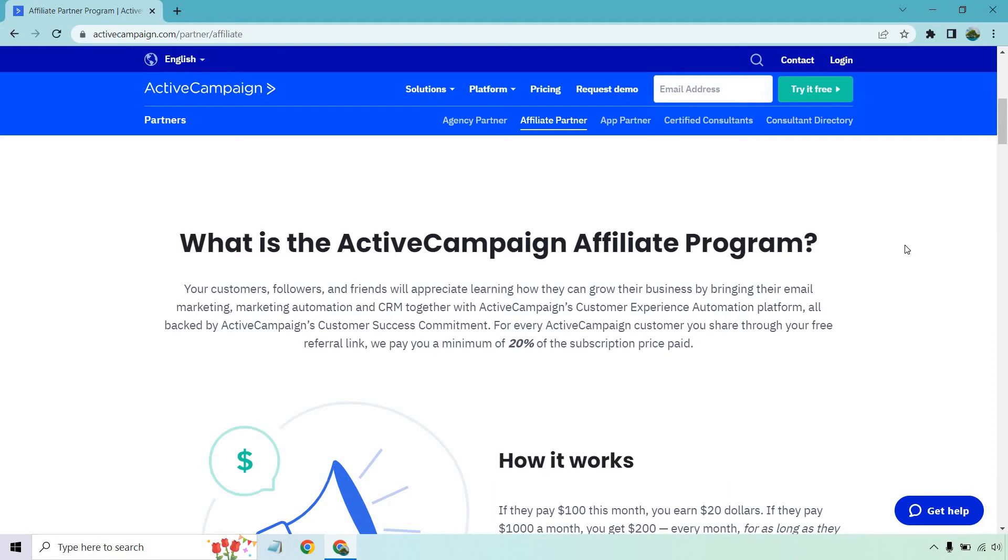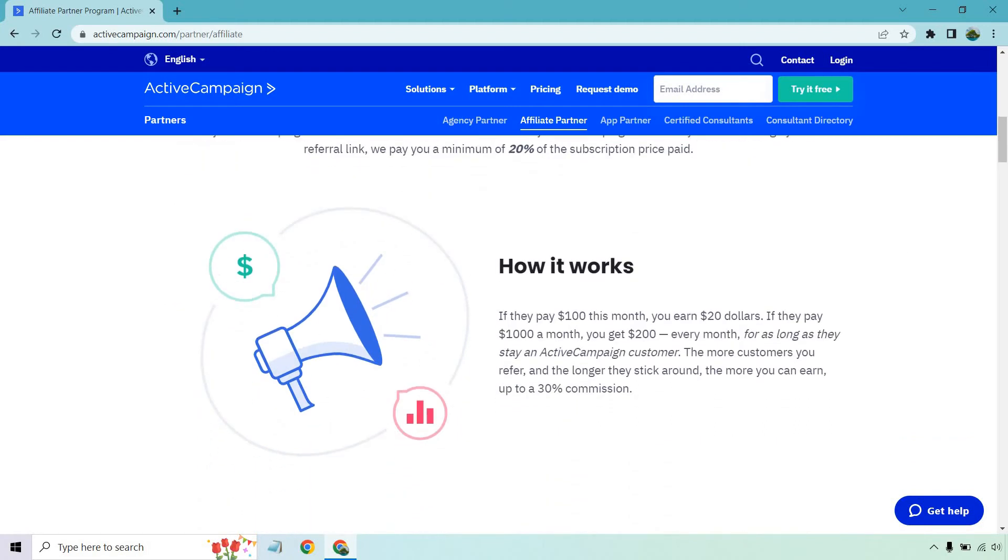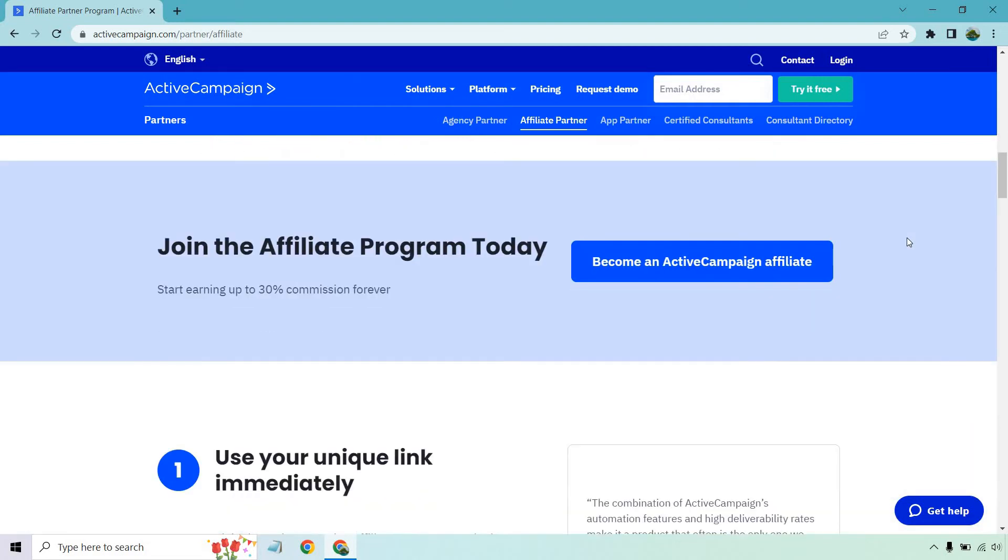All backed by Active Campaign's customer success commitment. For every Active Campaign customer you share through your free referral link, we pay you a minimum of 20% of your subscription price paid. Here's how it works: if they pay $100 this month, you earn $20. If they pay $1,000 a month, you get $200 every month for as long as they stay as an Active Campaign customer. The more customers you refer and the longer they stick around, the more you can earn — up to 30% commission.